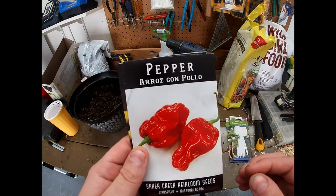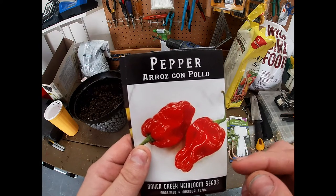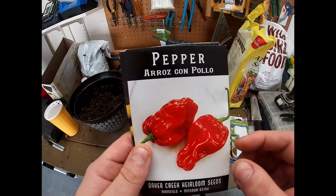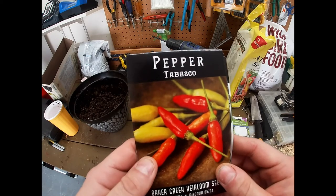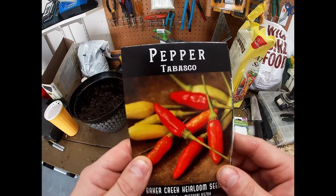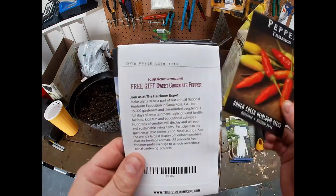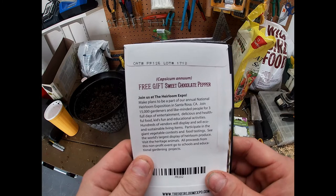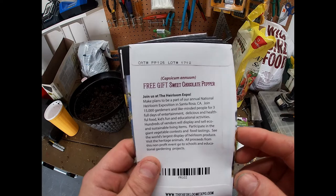We're gonna plant a lot of pepper plants this year so I thought we'd try some different kinds. The arroz con pollo peppers are very hot if you leave the seeds in them, but they're actually supposed to be heatless if you take all the seeds out — so interesting. Then inspired by Mr. Dan over at Home in the Sticks, I had to get some Tabasco peppers because his plant looked so awesome last year. Then I got another free gift of some sweet chocolate peppers, which I've never heard of, but I did look them up and it looks interesting, so can't wait to give those a try.